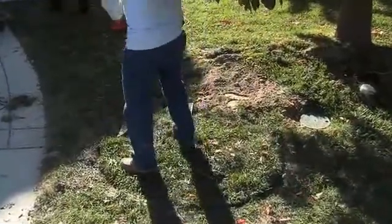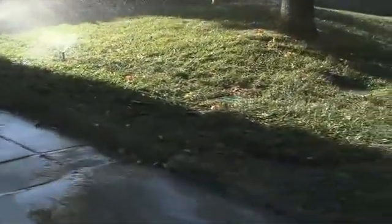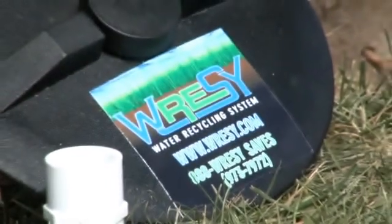When the RESSI tanks are full, the system is armed and ready to recycle that water back through your existing sprinkler system, keeping your landscaping looking healthy and lush. Wasted water is now a thing of the past with a RESSI system.